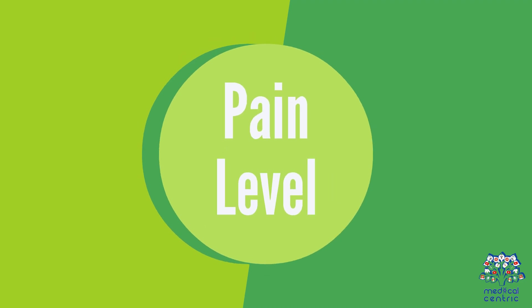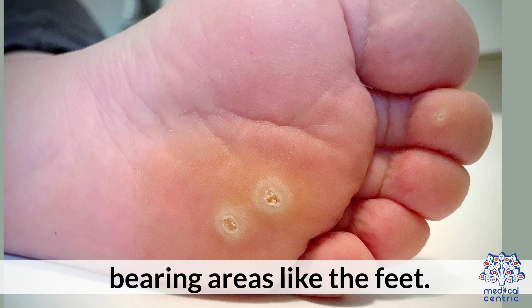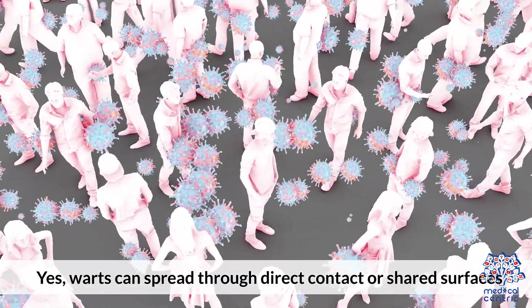Pain level: Warts are usually painless, but can become sore if located on weight-bearing areas like the feet. Contagious: Yes, warts can spread through direct contact or shared surfaces.